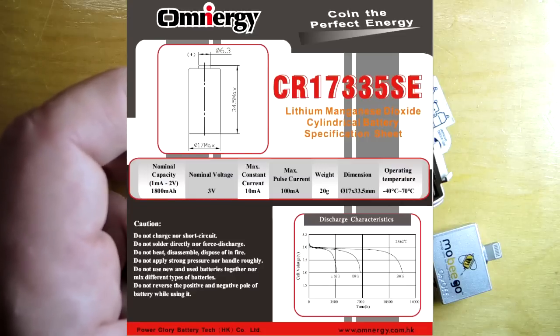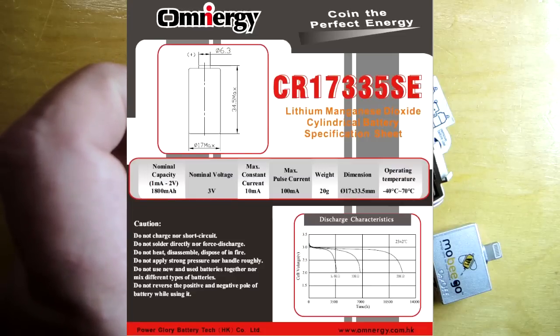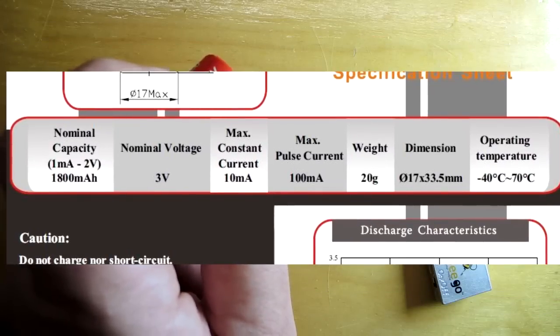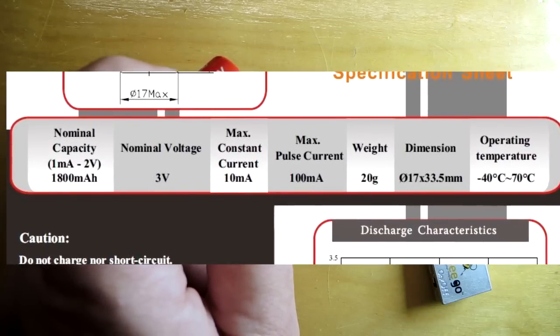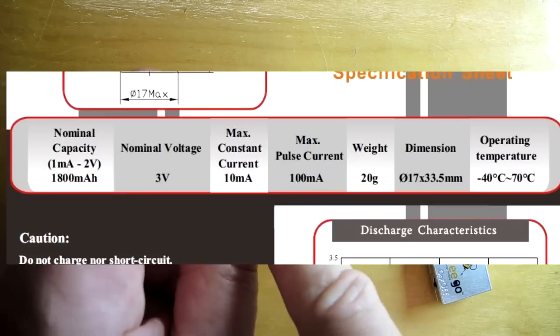It comes from a company — let me just pop up the data sheet here — known as Power Glory Battery Tech Company. It has a nominal capacity of 1.8 amp hours and a fairly surprisingly low pulse current of 100 milliamps, so you really can't draw it very hard or fast.